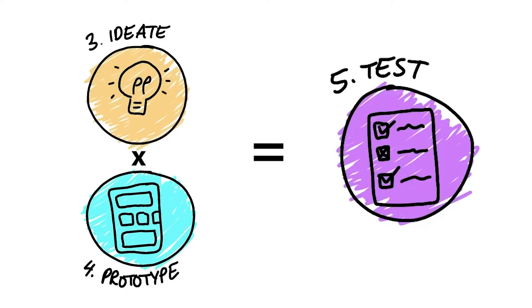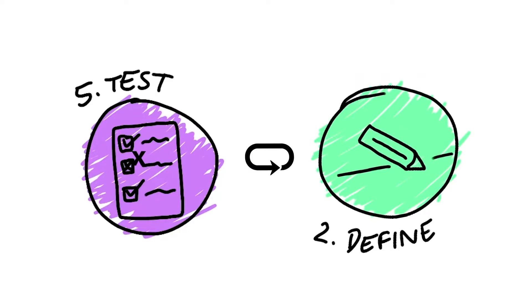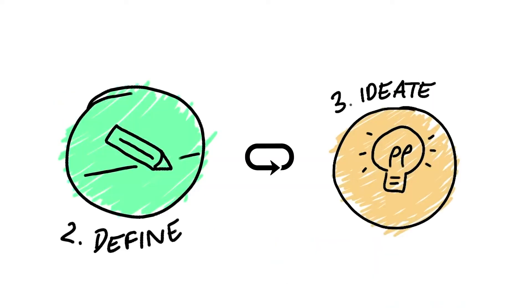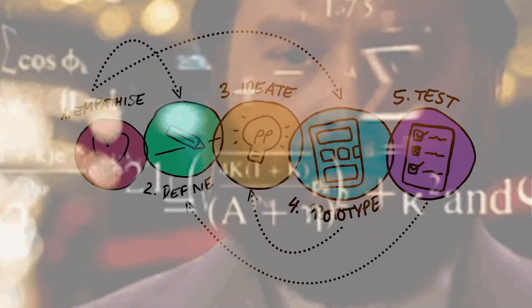That's the final step: Test. In the test phase you're taking your prototypes and testing them with real people — people selected based on what you learned in step one — and getting feedback from them in real time. Once you've got your test results, you go back through the cycle: back to define to gather new insights, back to ideate based on your new learnings, back to prototype, and then back to test again. That is the core design thinking cycle.